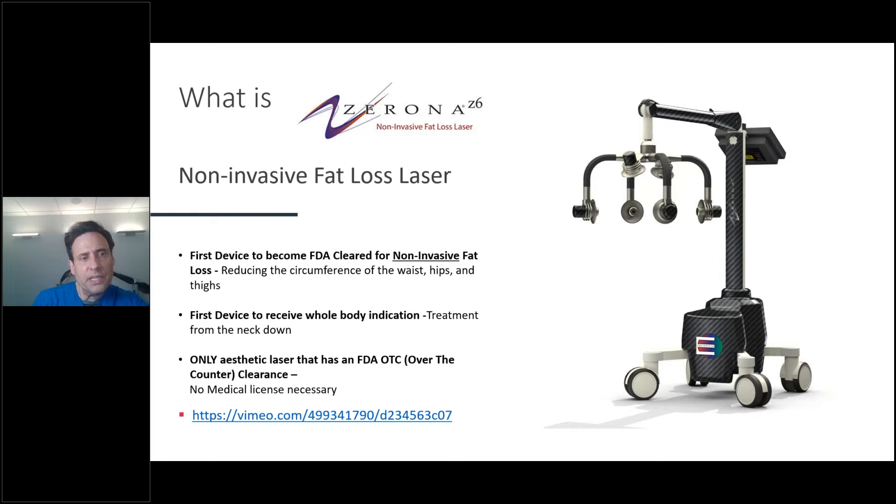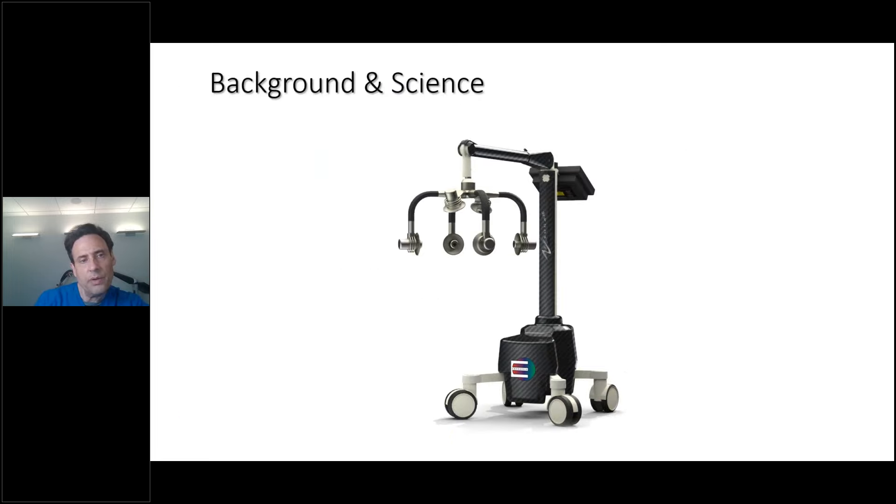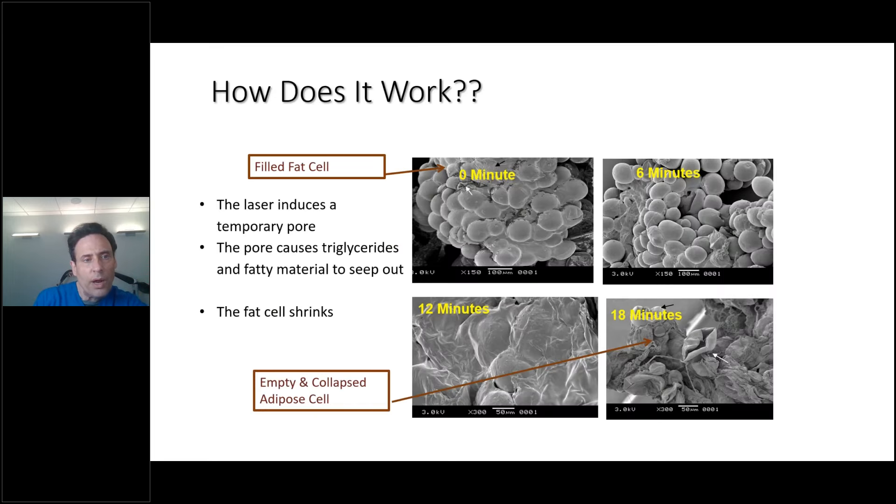So what is the Zerona Z6? It's a non-invasive fat laser — the first device to become FDA-cleared for non-invasive fat loss and the first device to receive a whole-body indication. Only this static laser has an over-the-counter clearance for body contour. How does it work? Here you have a filled fat cell — fat cells, by the way, are depositories for toxins. The laser induces a temporary pore, causing triglycerides and fatty acids to seep out, and the fat cell shrinks — like popping a zit. You empty and collapse the adipose cell contents.